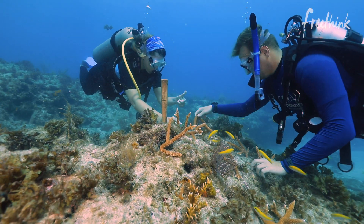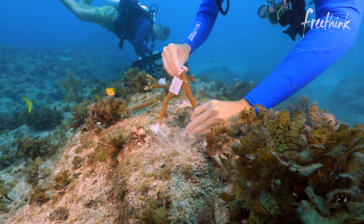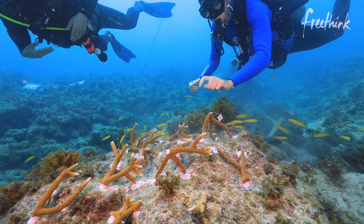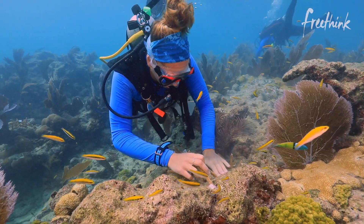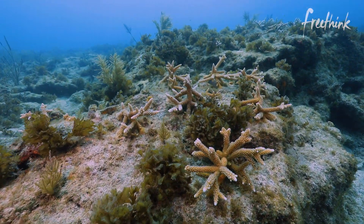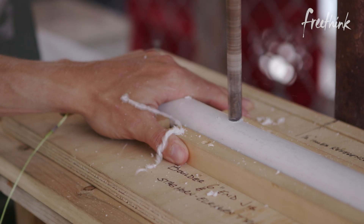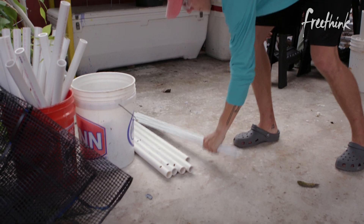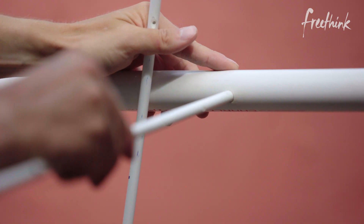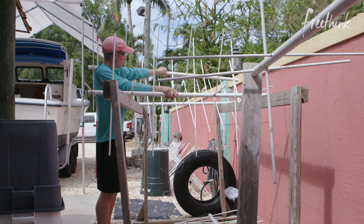The first year that CRF outplanted corals, we outplanted six. Last year in 2018, we planted 25,000. This year we're going for about 30,000. So we are trying to replace and start to rebuild a lot of the populations that were lost. The coral tree is now internationally regarded as one of the best ways for growing large numbers of coral — it actually accelerates their growth rate three to six times faster, depending on the species, than a coral that is on the reef itself. That is seriously scaling up your restoration capacity.